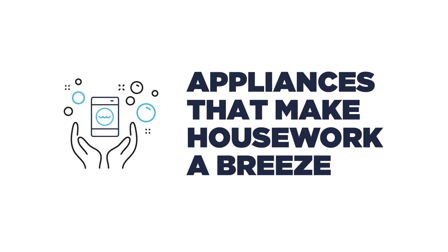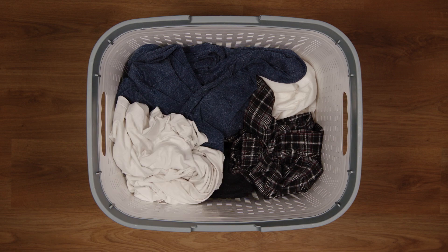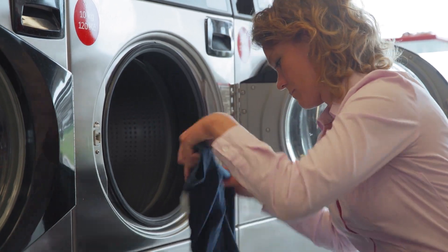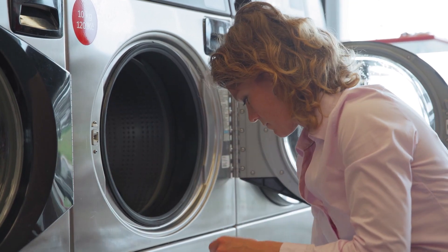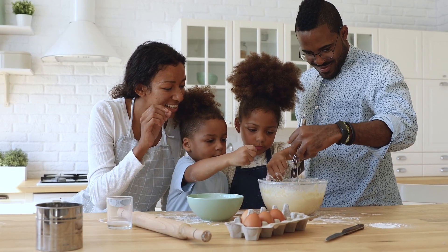Our home warranty coverage helps you protect the appliances that make life easier. If your washer and dryer break down and the issue is covered, you don't have to worry about paying to repair or replace them out of pocket, or deal with the hassle of finding a qualified contractor. For many people, the kitchen is the center of their home.